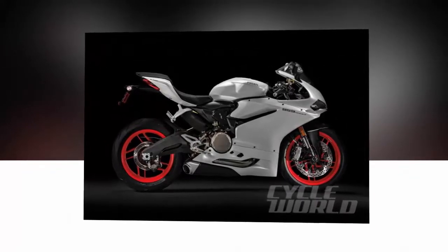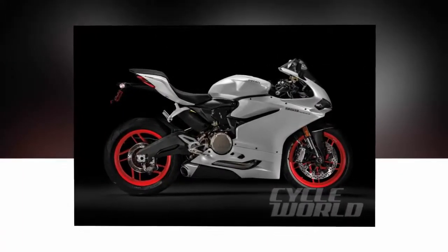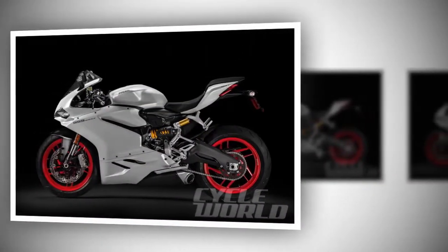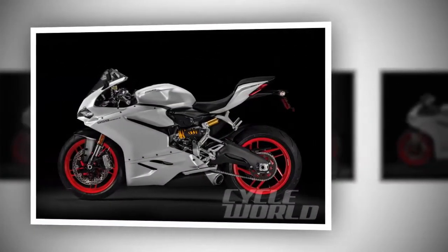Braking for Turn 1 — a personal favorite at Valencia — and dropping down to third required no rev-matching throttle blips, as the slipper clutch and EBC kept the rear wheel tracking true as I dove down to the apex.